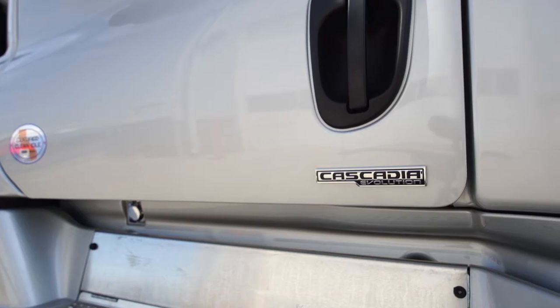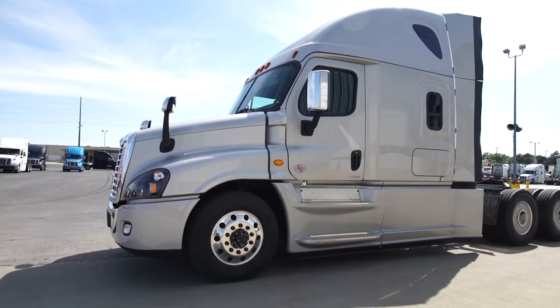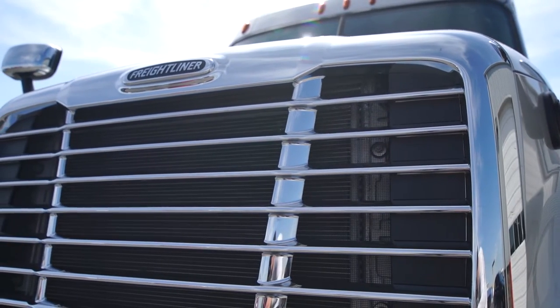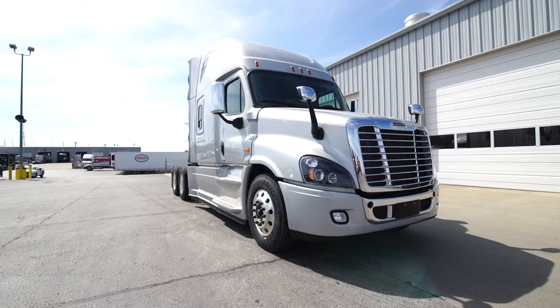The Freightliner Cascadia Evolution has been leading the industry with fuel mileage and less downtime. One nice thing about the Freightliner product line is we have the highest resale value in the market for each model of each truck. This is the Freightliner Cascadia Evolution — I look forward to meeting you and getting you in this truck.